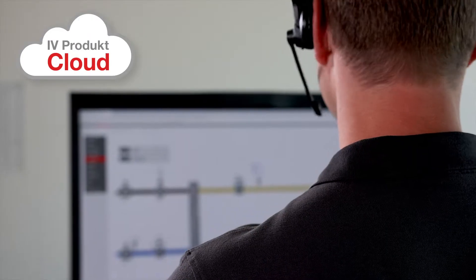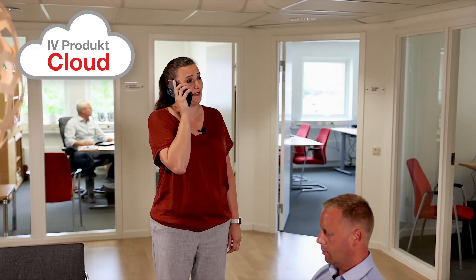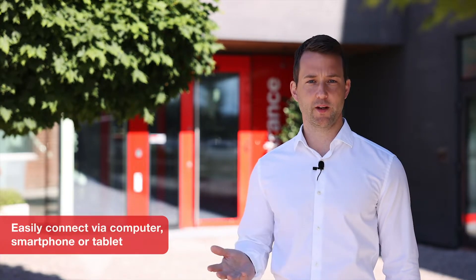Hello and welcome. My name is Bernd Haig and I work at iVeProduct. Today we're going to talk about our cloud service, iVeProduct Cloud, and how this amazing solution can help you keep track of your air handling units no matter where you are in the world. iVeProduct Cloud simplifies the service, support and commissioning of our units, and you can easily connect via your computer, smartphone or tablet. Let's take a look at some examples that show how iVeProduct Cloud can make your everyday life easier.